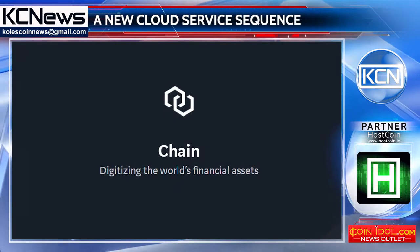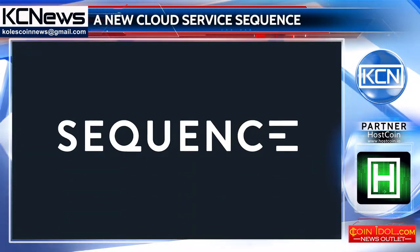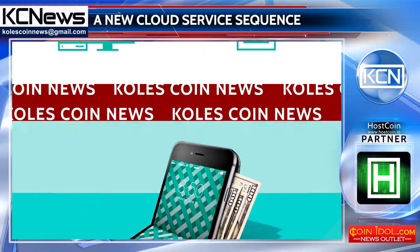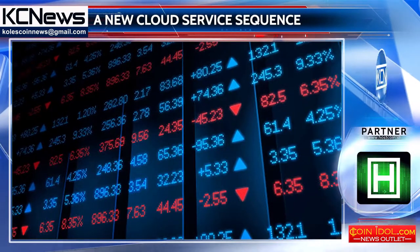Blockchain startup Chain is launching a new cloud-based service called Sequins. The service is designed to manage balances in financial and commerce applications. Sequins can be used for digital wallets, credit platforms, markets and exchanges, eliminating the need to create an individual system in each case.